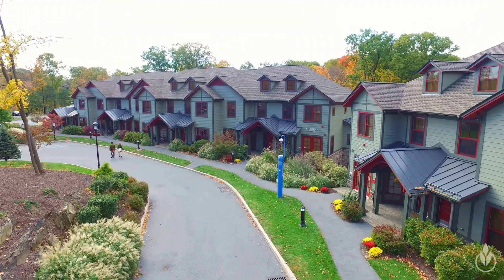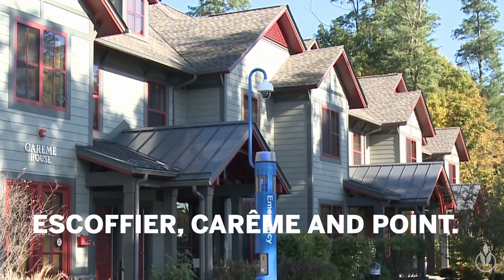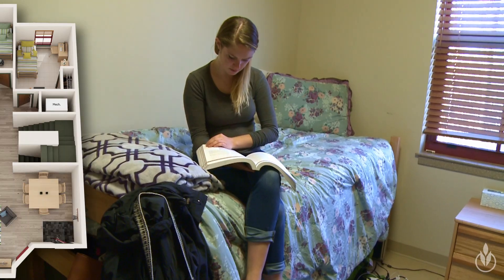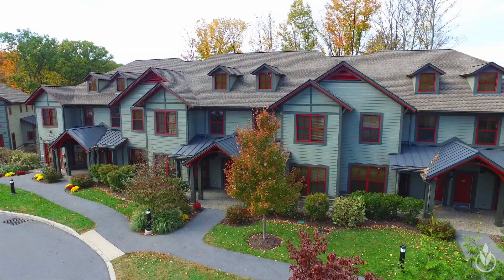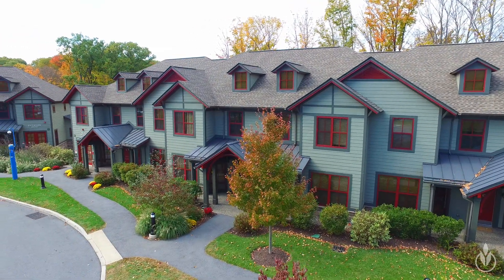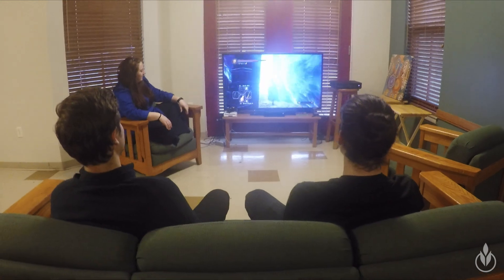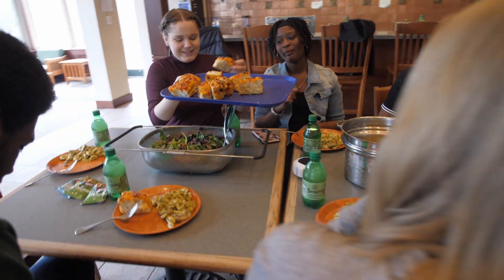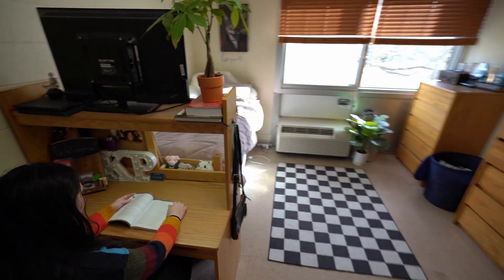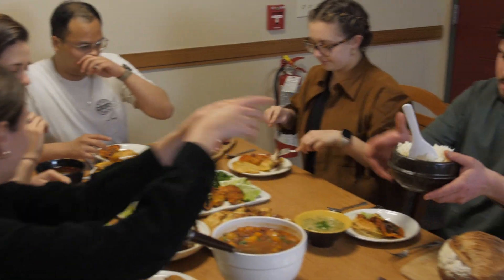The three townhouses are named after well-known culinary legends: Escoffier, Careme, and Poin. They each have eight single-occupancy rooms. The three-story buildings have a full bath on each floor, a fully-equipped large kitchen, open-plan living room and dining room, and laundry facilities in each townhouse. While most upperclassmen live in the lodges and townhouses, some upperclassmen may live in the dorm halls, and select upperclassmen may be placed in the lodges and townhouses.